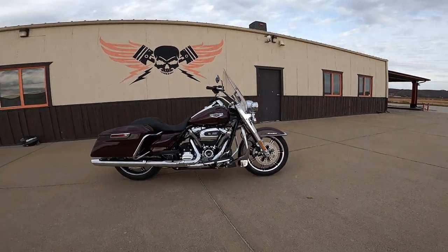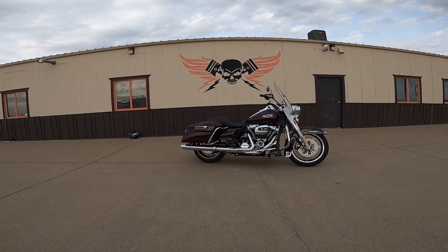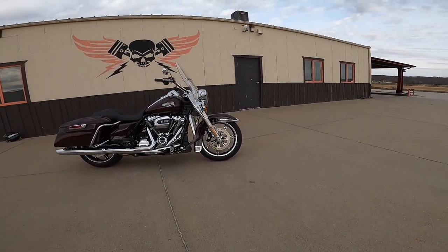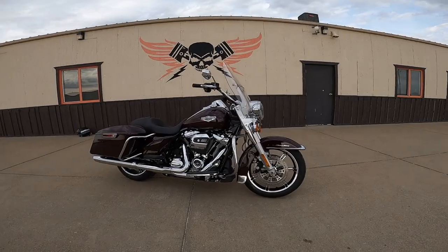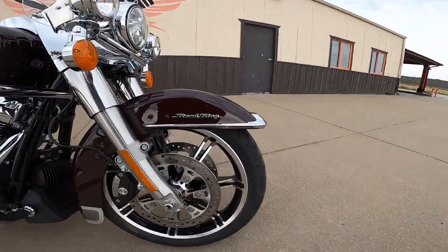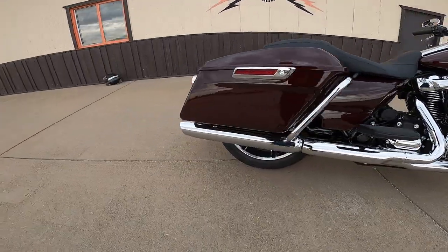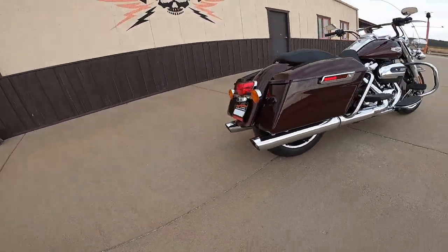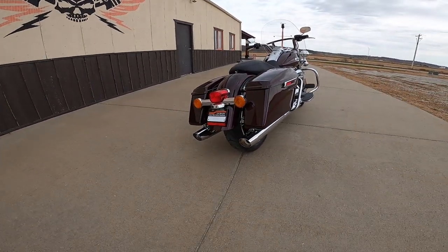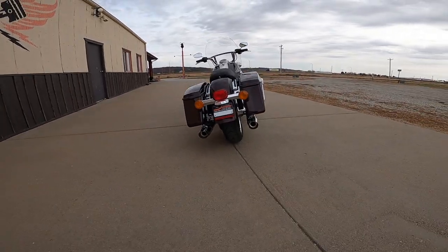When you're riding it, it just doesn't feel anything like that weight — just amazing. The front tires are 130/70-18s, and they're a Harley-branded Dunlop. The rear is a 180/55-18 — 180 is a nice beefy tire, very good-looking rear end.